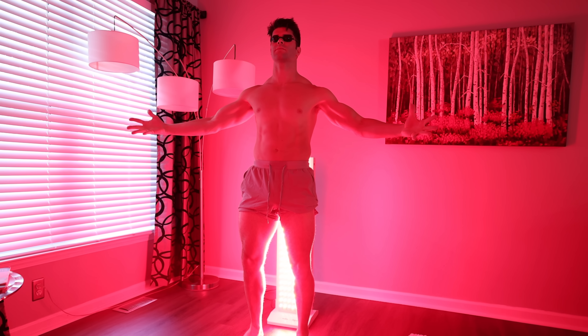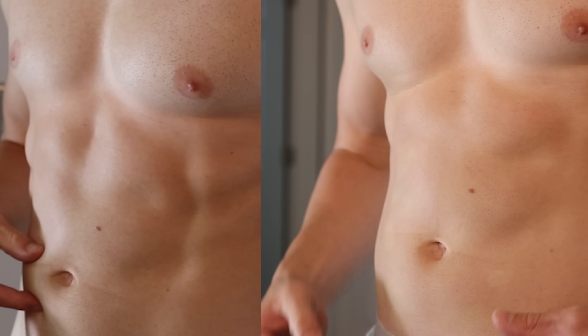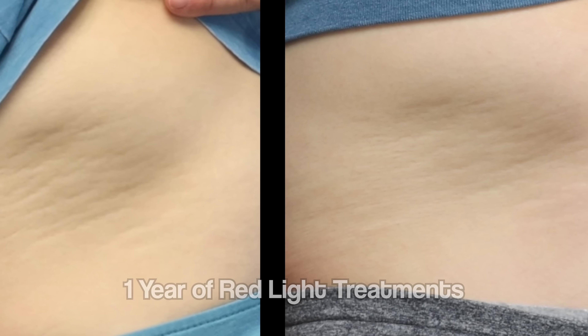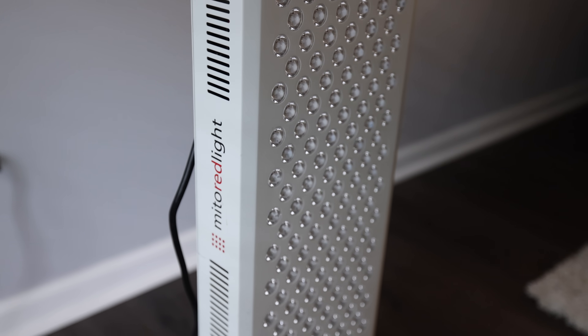In this video, as requested by you guys, I am going to share with you my one-year experience using my in-home red light therapy device. I'm going to show you some before and afters and take a look at some corresponding studies as well. So without further ado, let's dive into it.